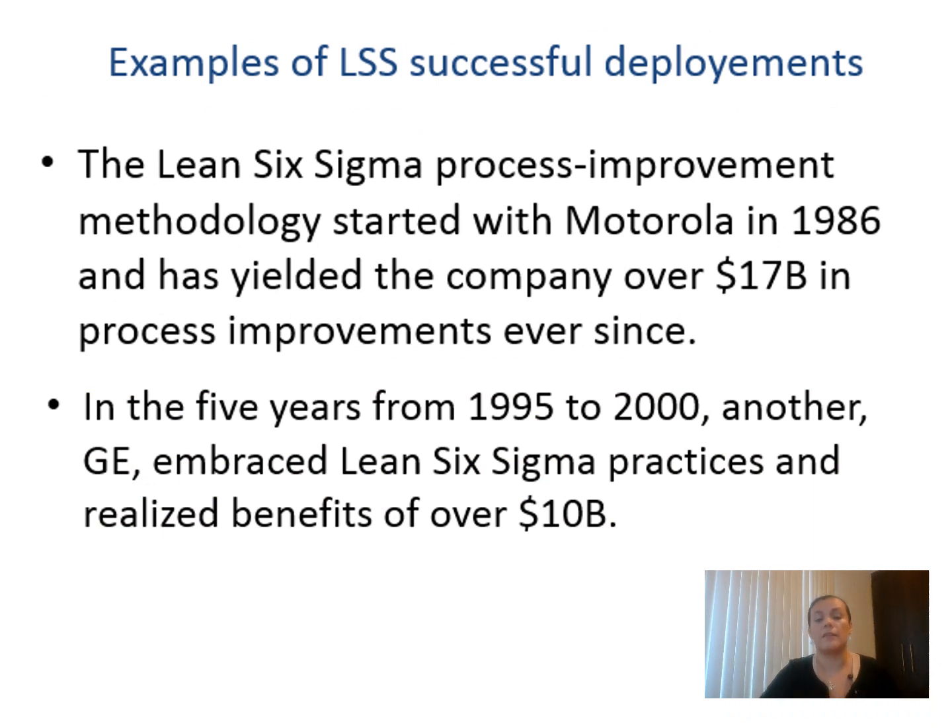Two examples of successful LSS deployments: First, Motorola in 1986 — the company saved around $17 billion in process improvement ever since. Can you imagine that? Then, in the five years from 1995 to 2000, GE embraced Lean Six Sigma practices and realized benefits of more than $10 billion. If you are working in a company or planning to implement this, consider how Motorola and GE — the true references of this methodology — approached it in terms of people, systems, data collection, and project selection aligned with strategic planning.